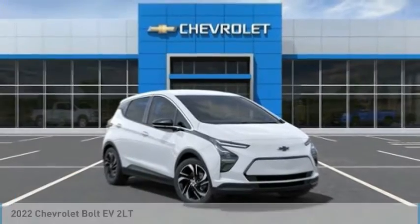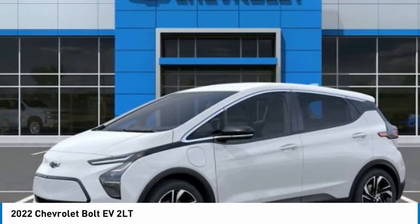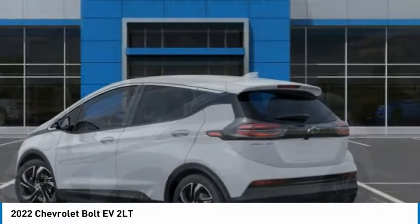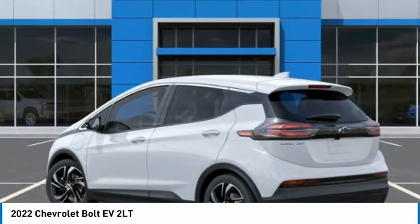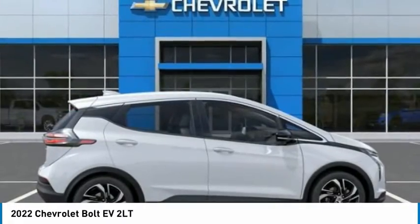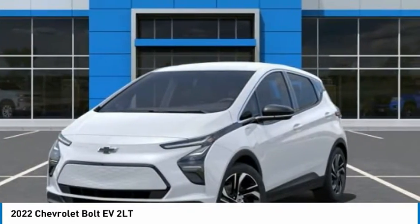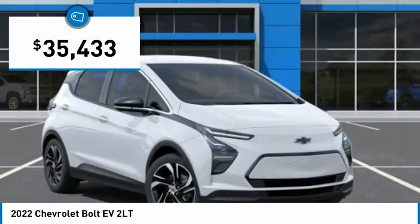We are pleased to show you the 2022 Bolt EV. The Chevrolet Bolt EV has a beautifully sculpted exterior, along with its impressive performance, spacious interior, and advanced technologies. It has completely reinvented what an electric car can be, and is priced below $40,000.